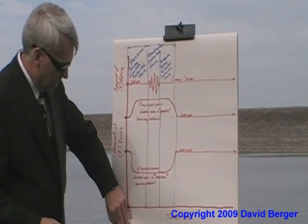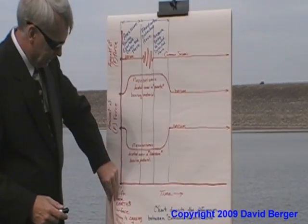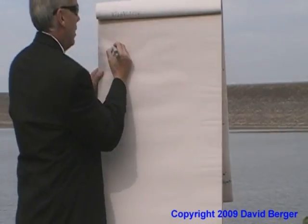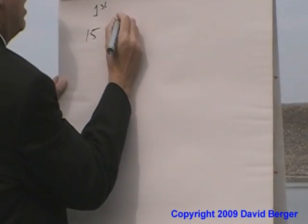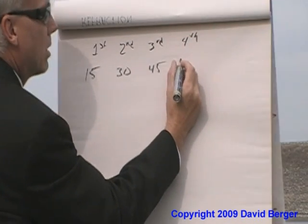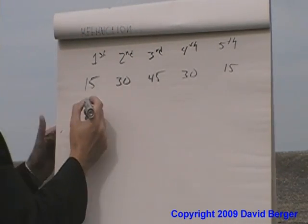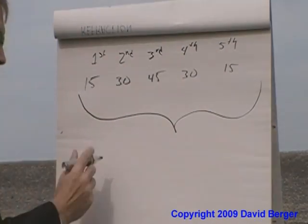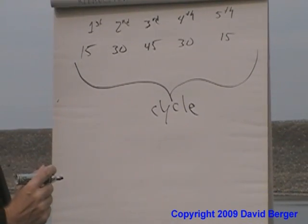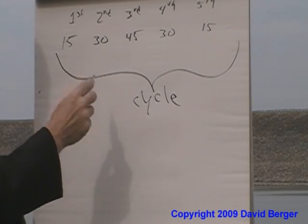Watching the pressure: the first day is 15 minutes apart, the second day 30 minutes, the third day 45 minutes, the fourth day precursor signals are 30 minutes apart, and the fifth day it's back down to 15 minutes. This cycle is the precursor cycle before an earthquake can strike. But this doesn't mean an earthquake has to strike at the end of the cycle — the cycle can start over and the pressure can be released anywhere along this time.